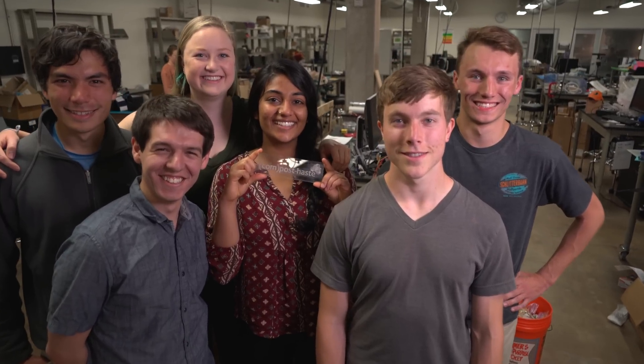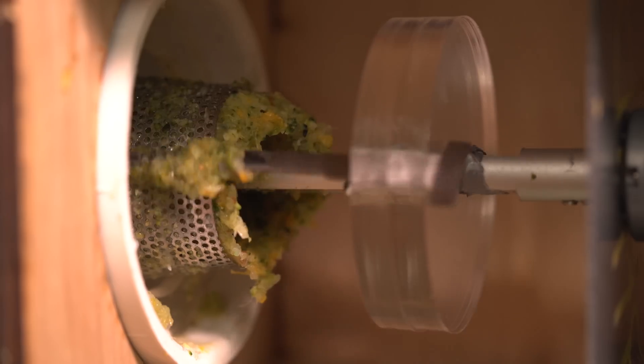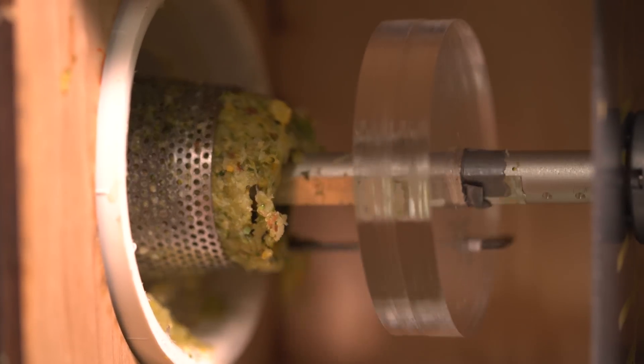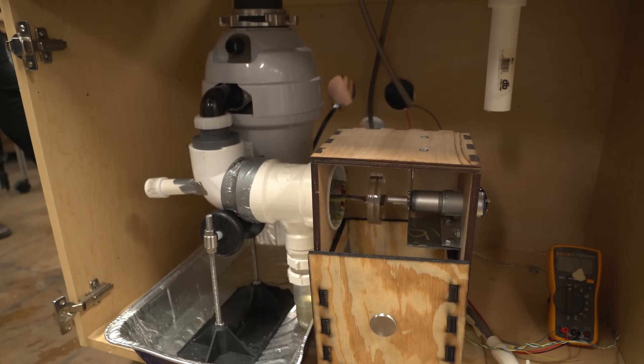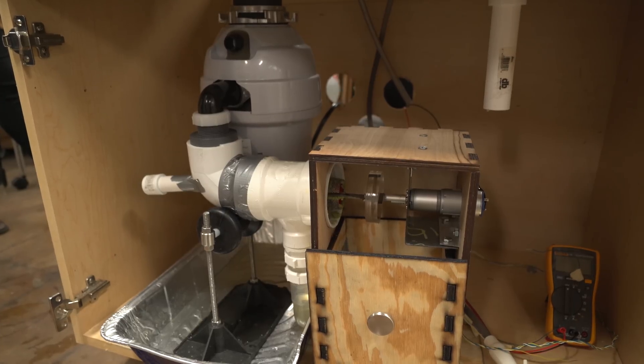We're a team of six mechanical engineering students at Rice, but we've come up with an incredibly interdisciplinary project and we call it the BioBlend. The BioBlend has both a mechanical aspect and an electronic aspect and it's very hands-on. It fits right underneath your kitchen sink and you just put your food waste in like you normally would through your garbage disposal and the BioBlend takes care of the rest.